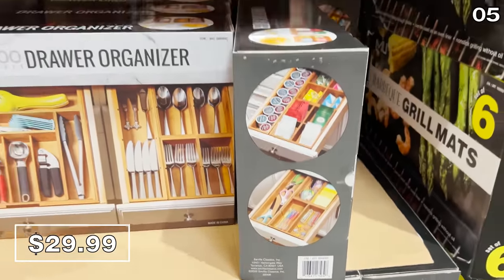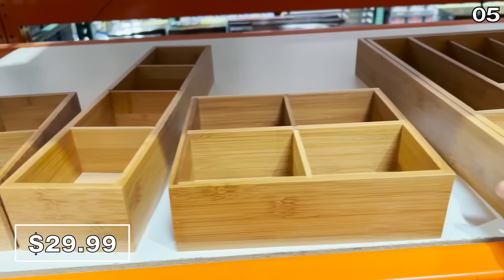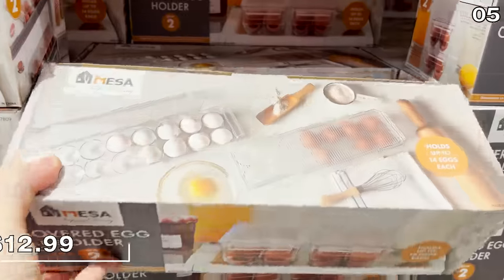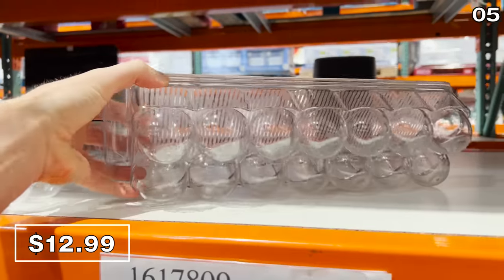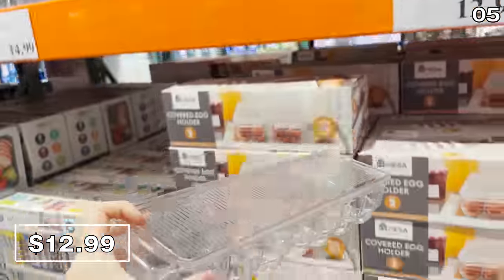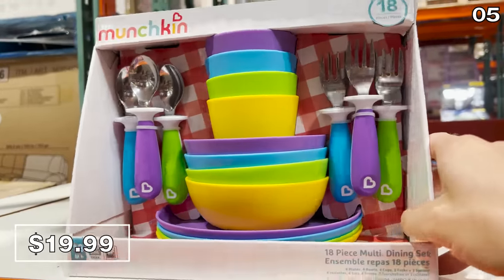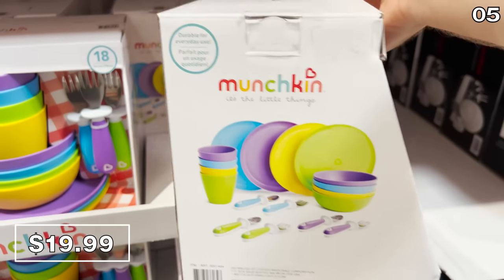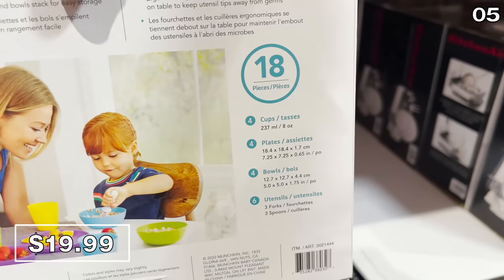This four-piece bamboo expandable drawer organizer at $30 is not your typical organizer — because it's expandable, it molds to the interior of your drawers so it doesn't shake around when you open them. The two-pack of 14-egg-count holders at $12.99 has lids, unlike Dollar Tree versions. And as a parent, I don't typically spot kids' dinnerware sets at my local Costco, so I wanted to include this 18-piece kids' dinnerware set for $20 — from a very popular brand with great quality and colors.